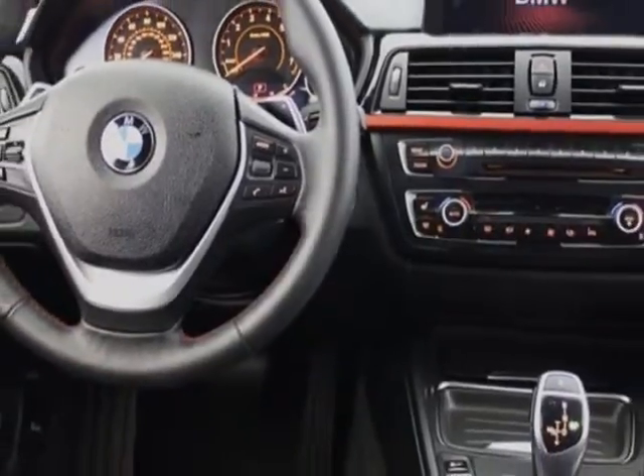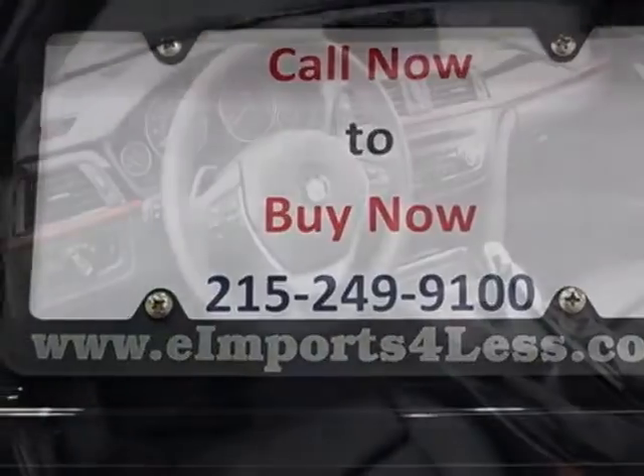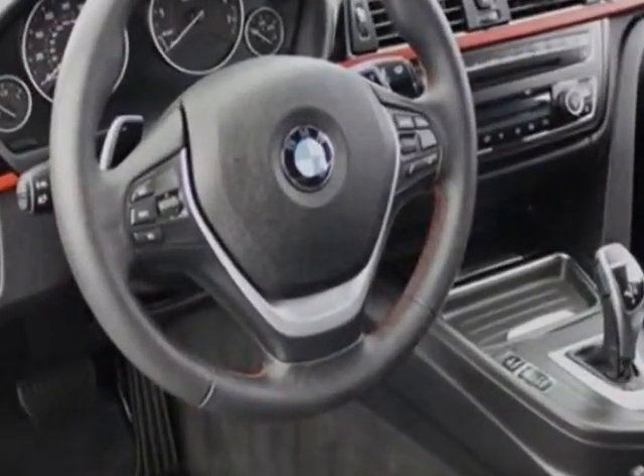Additional options for this vehicle include power driver seat, CD player, climate control, and driver airbag. Call 215-249-9100 or email our friendly sales staff today to schedule a test.